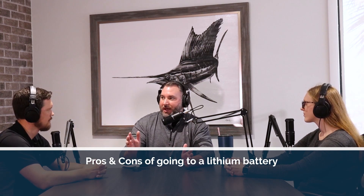Lithium batteries are all the rage right now — we've recently brought in a line of lithium batteries and we want to talk about some of the pros and cons of going to a lithium battery. The first thing is going to be cost. The cost of entry is dramatically higher — you're talking three to four times the cost of a standard lead acid battery. The question is: do the costs outweigh the benefits?